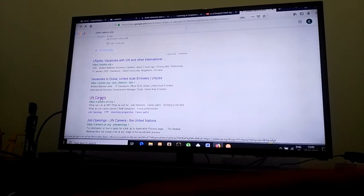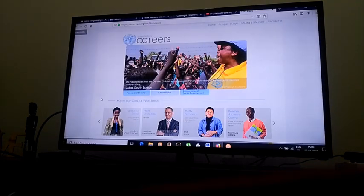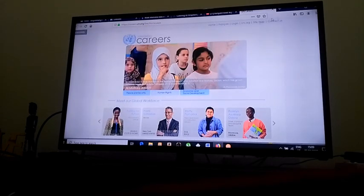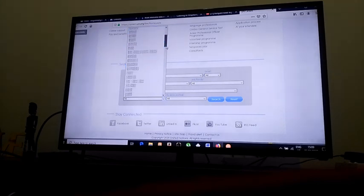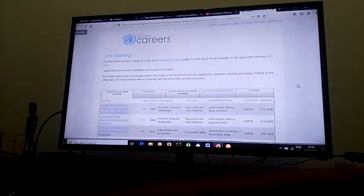I'll talk about why I suggest you don't go through an agency — I'll cover that in the interview section. I clicked on UN Careers, which is the official website — careers.un.org. Let's say I'm looking for a job at the UN. I'll click on careers, and let's say I want to work in Nairobi. I'll go to duty station, select Nairobi, and search.